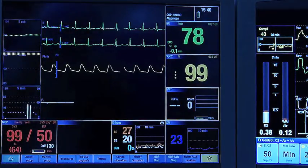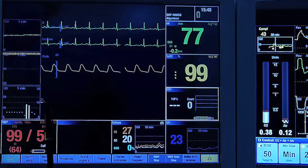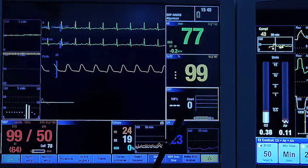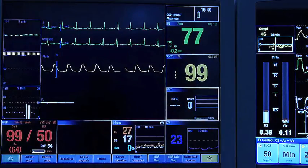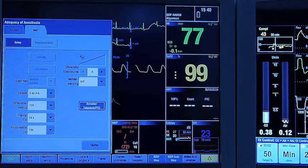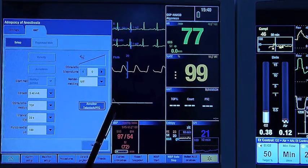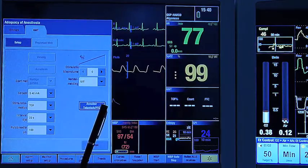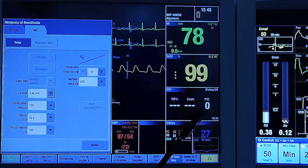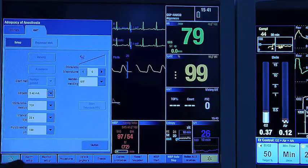We changed the position of the electrodes, placing them farther from the wrist, and adjusted the course. Now with a train-of-four stimulation, we see no answer at all — a TOF count of zero. Checking the PTC count: after tetanic stimulation, the PTC count is also zero. This confirms we were in an extremely deep block, yet the incorrect electrode placement had falsely indicated a TOF count of three or four.